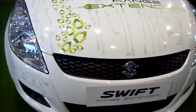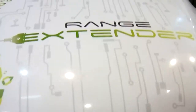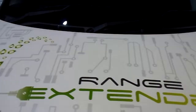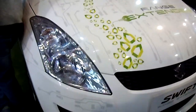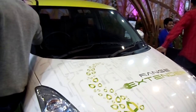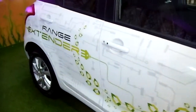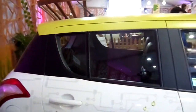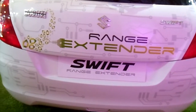This is the Maruti Suzuki Swift range extender version. You can see 'range extender' on the bonnet as well. That is the vehicle. Let's go around the range extender Swift.